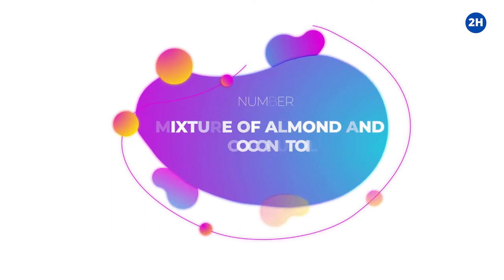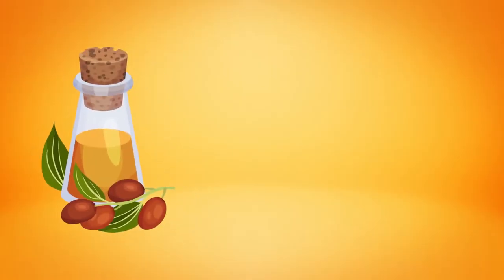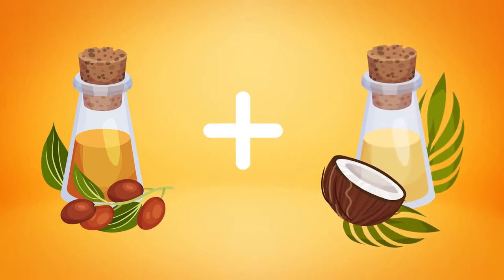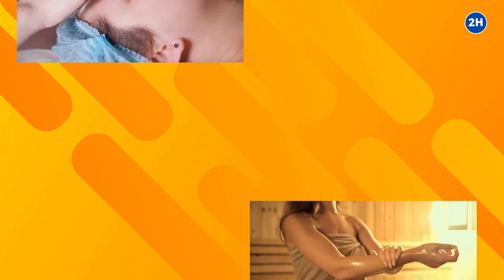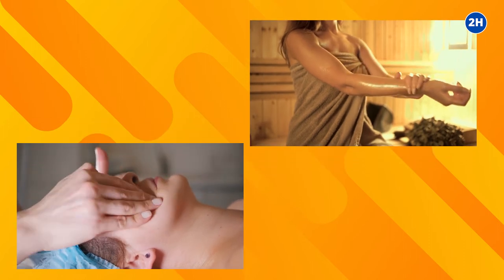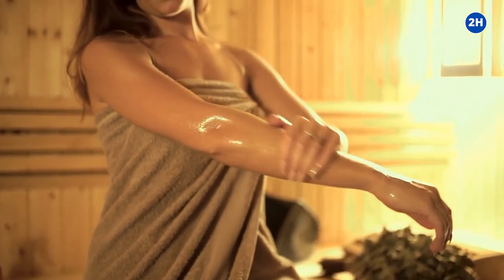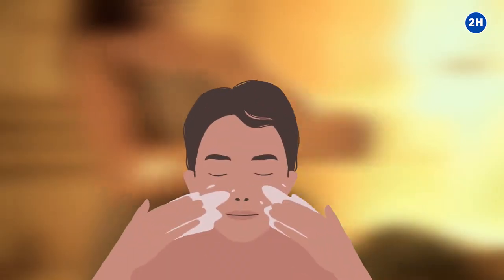Number 3: Mixture of Almond and Coconut Oil. Use a combination of almond oil as well as coconut oil in equal quantities to decrease stretch marks. Rub this mixture on your skin frequently. This home remedy is completely natural and does not create damaging side effects. Go for this remedy consistently and watch out for positive outcomes.